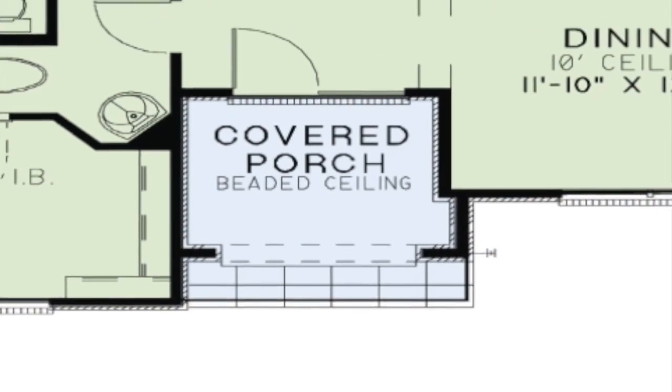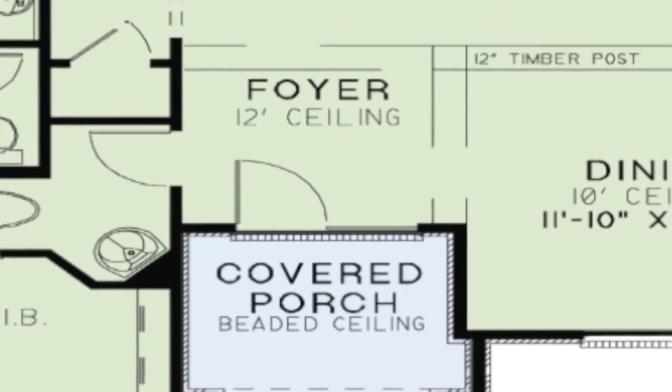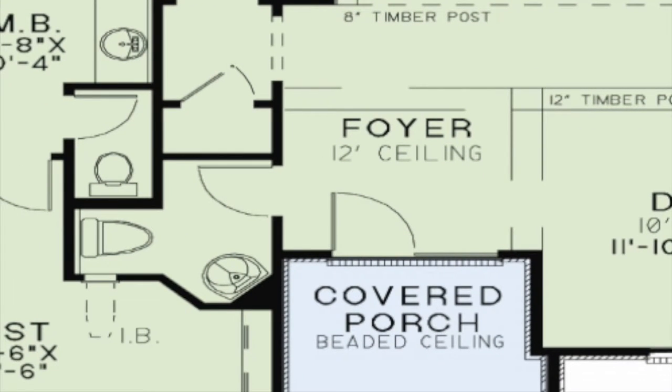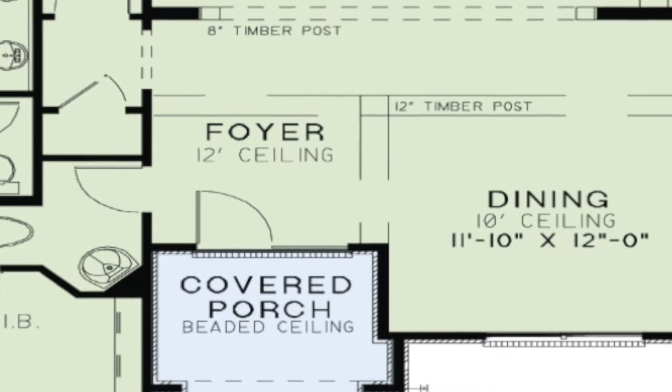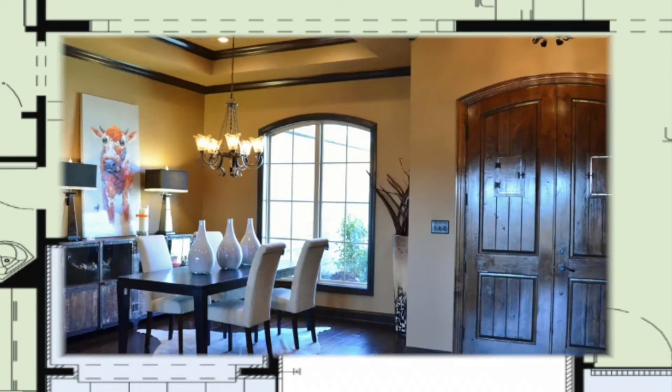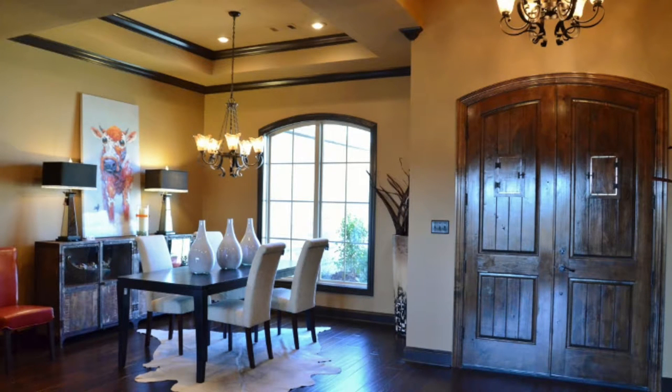Step inside the arched double entry doors directly into the foyer. To the left of the foyer is a half bath, and to the right is the formal dining room. Notice that the floor plan shows 12-inch timber posts here. The homeowners also chose to have a boxed ceiling in this room.